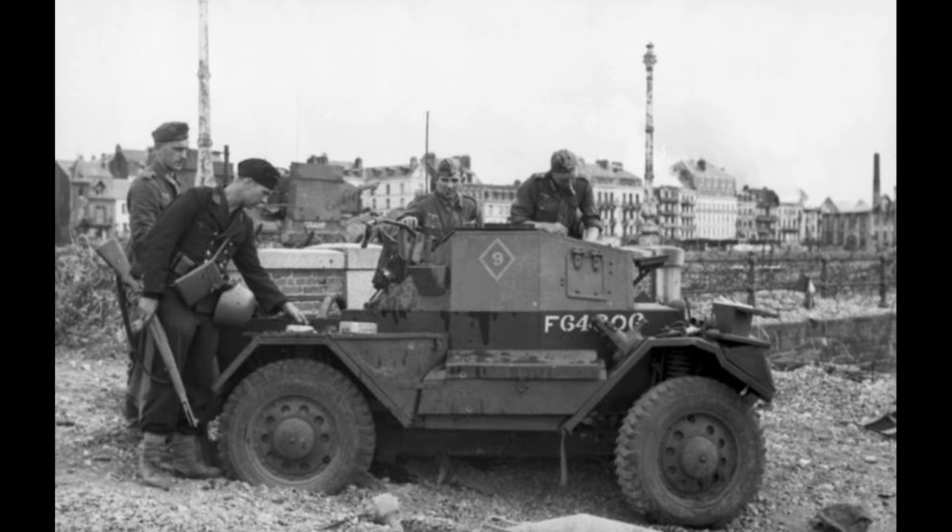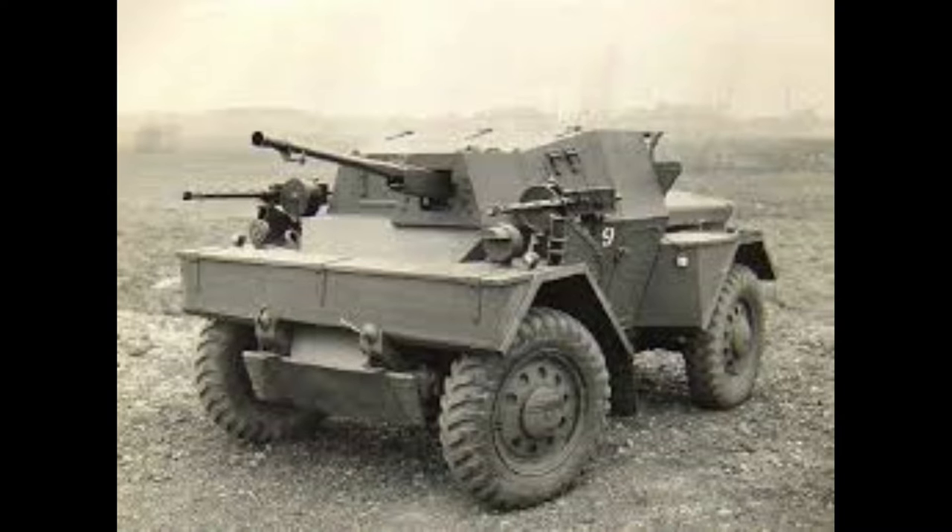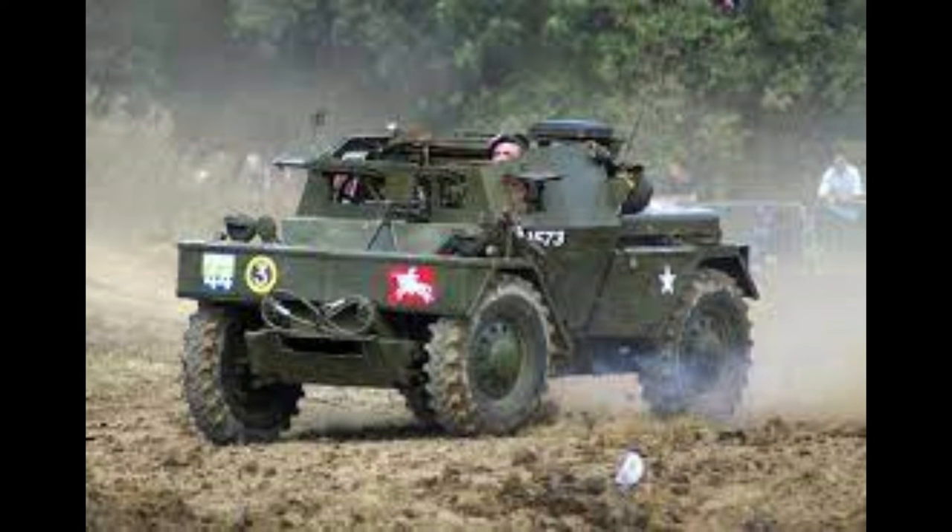The Italians and Americans did copy this design. You have the Ford Lynx Mark 1, which is on display at the Israeli Tank Museum, and you also have the Lancia armoured car, which looks exactly the same.